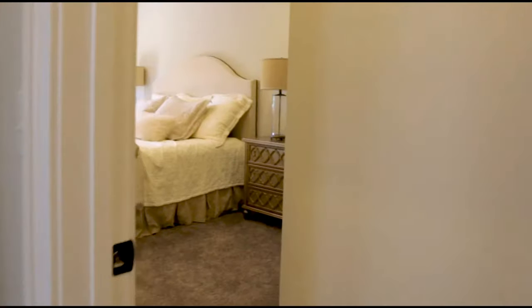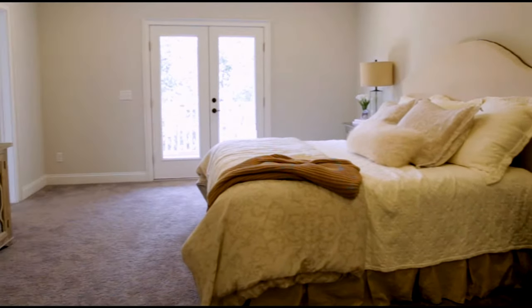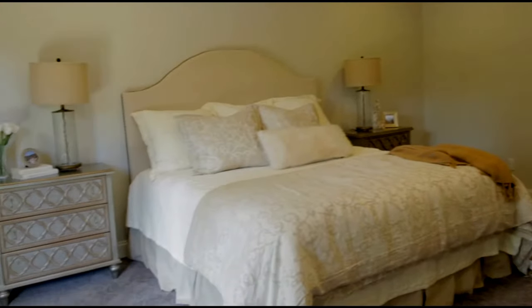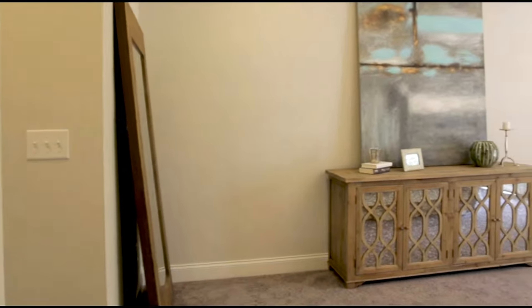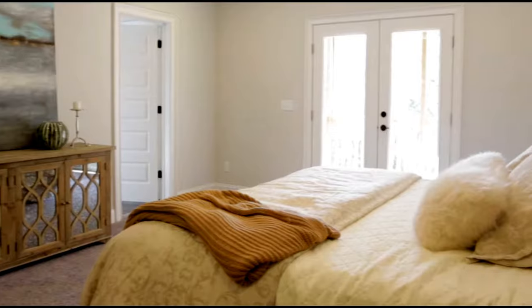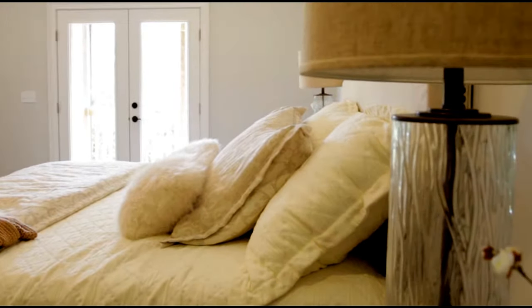In the master bedroom, the space is very large. The video shows a queen bed, but it will easily hold a king. There is a French door set off the back of the home that will open to a screened-in porch that overlooks the wooded valley below.